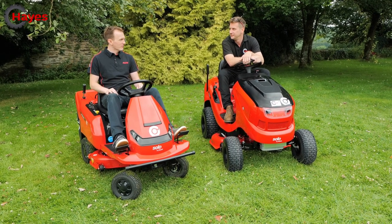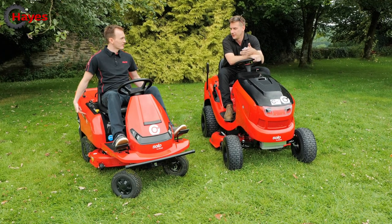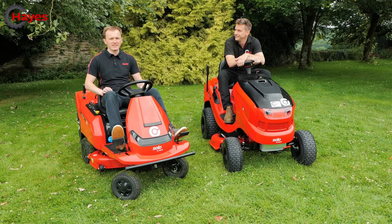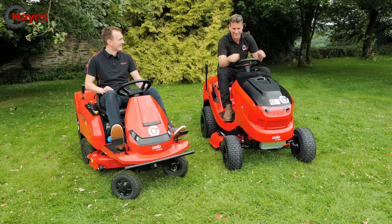The only real difference is what's under the bonnet on the petrol versus what's under the battery machine. Let's start our engines — the petrol uses a choke to get going.